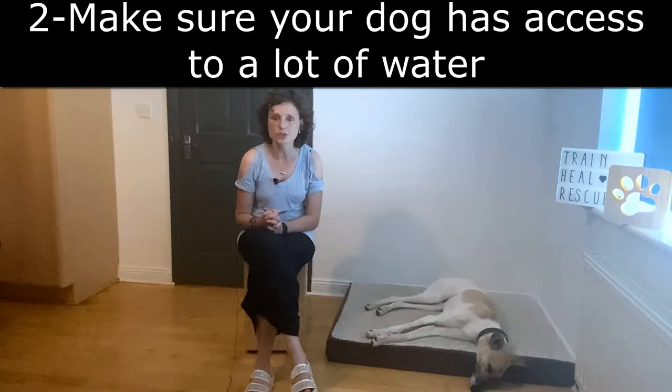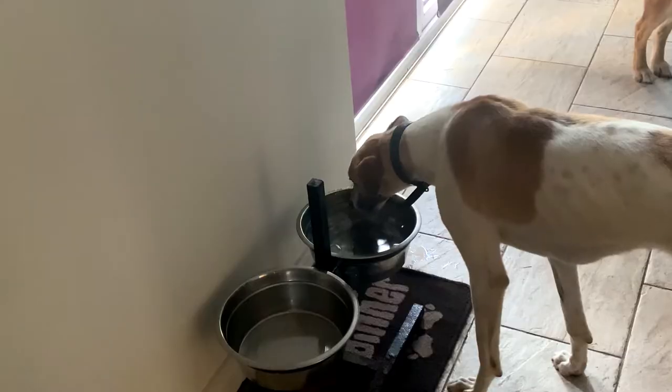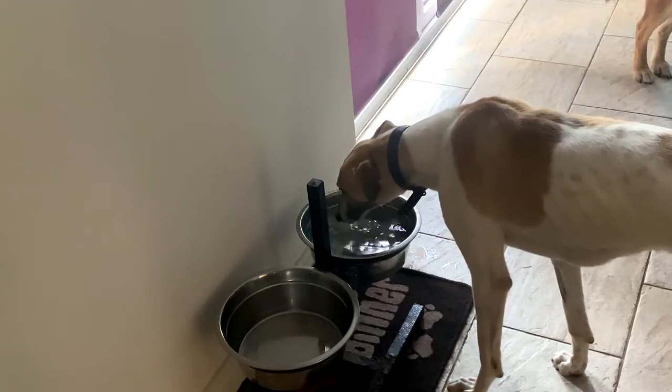Second tip: make sure your dog has access to a lot of water, and change your dog's water bowl several times a day.